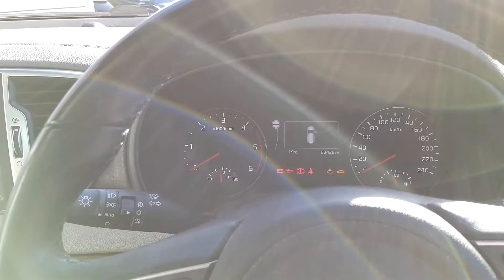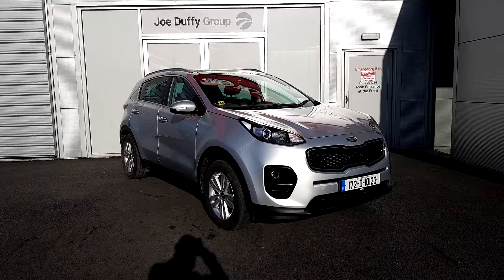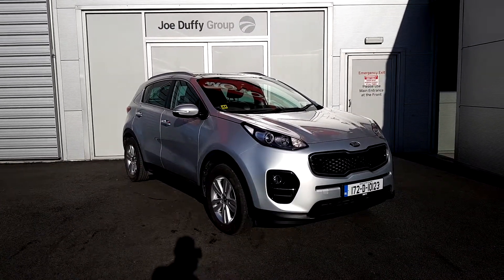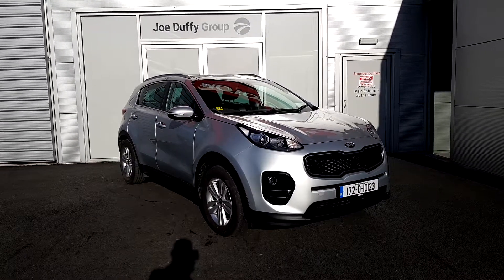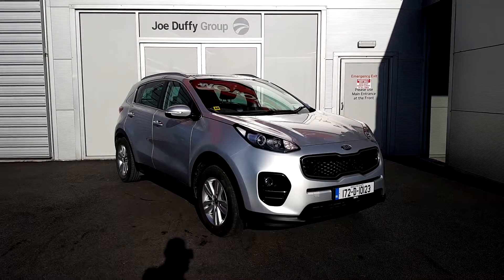This car has just over 63,500 kilometres and comes fully serviced and fully valeted. It will carry the Kia manufacturer warranty, which is seven years from new or 150,000 kilometres, whichever comes first. For any questions about this car or any other car here at Joe Duffy Kia, please give us a call on 01 870 1444. Thank you very much.